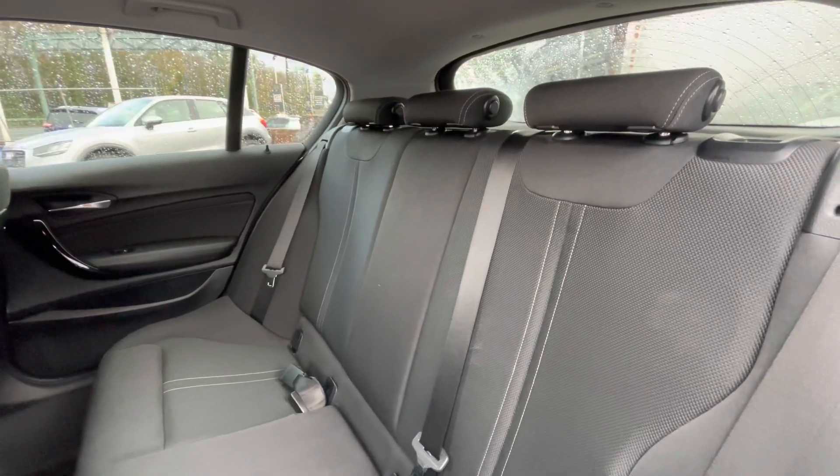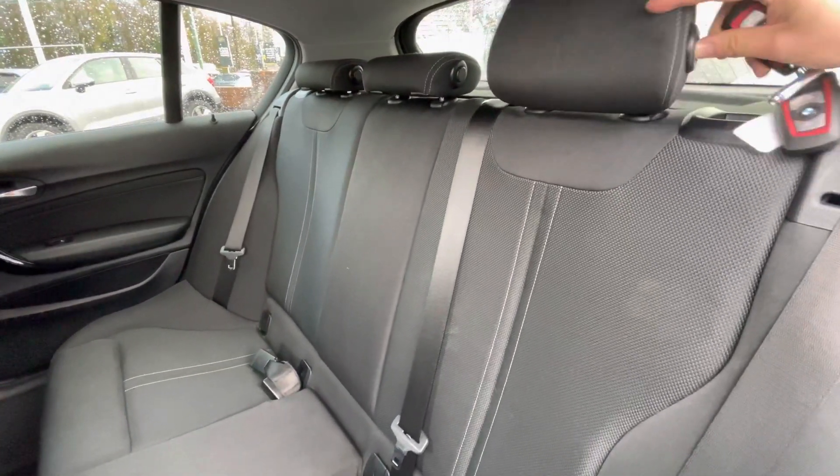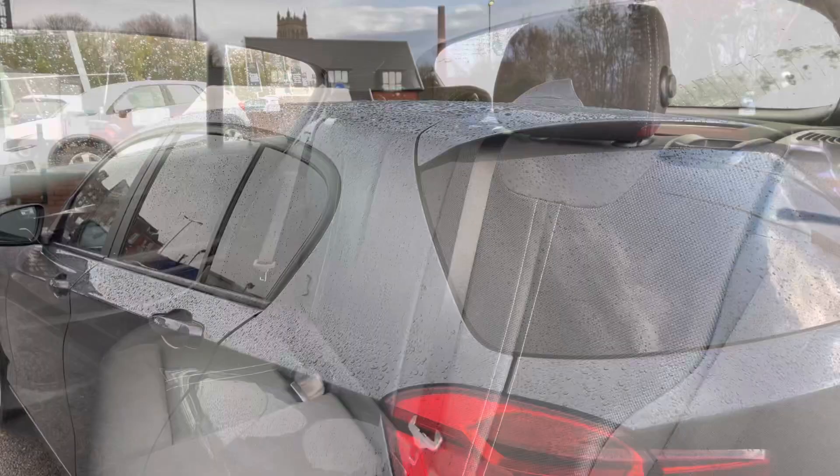Speaking of rear passengers, you'll notice a very spacious interior. The back of the car has been kept in fantastic condition, and the headrests can be lifted up to the ideal spot to add a bit of comfort for those rear passengers as well.